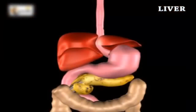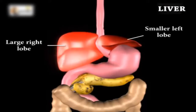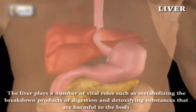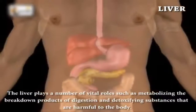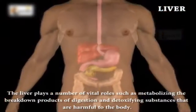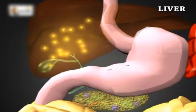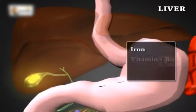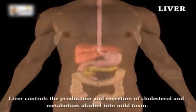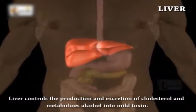The liver is divided into two unequal lobes: a large right lobe and a smaller left lobe. The liver plays a number of vital roles such as metabolizing the breakdown products of digestion and detoxifying substances that are harmful to the body. The liver also provides essential energy-producing substances and supplies vital vitamins including iron, vitamin B12, and copper. The liver controls the production and excretion of cholesterol and metabolizes alcohol into a mild toxin.